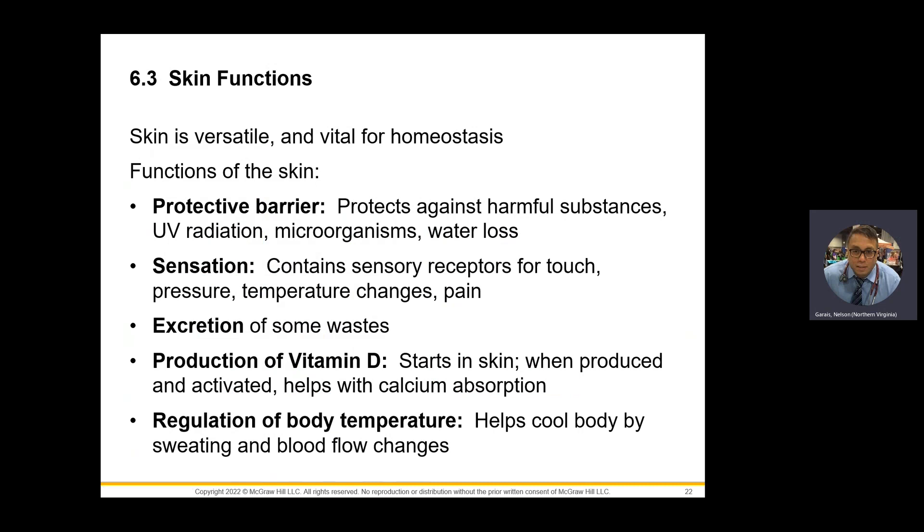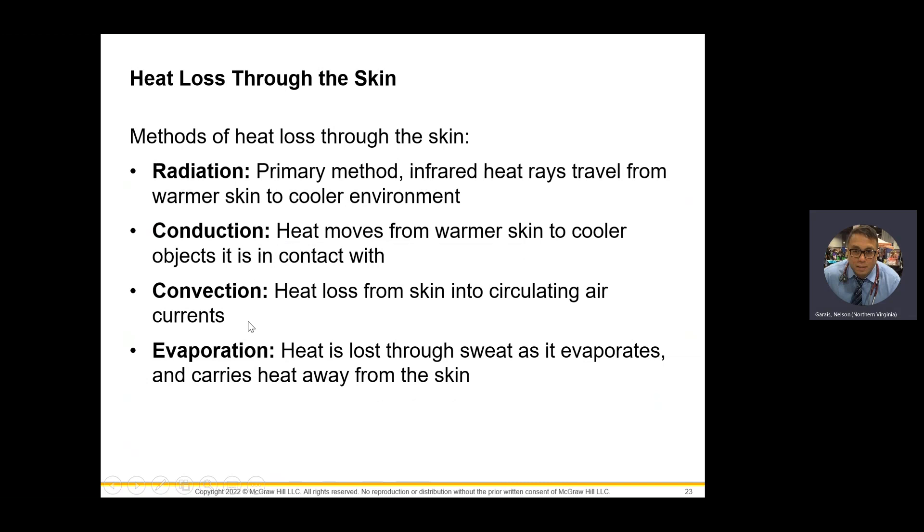Skin functions: obviously there's a protective barrier — not only a physical barrier but also a barrier against radiation. You get water loss prevention. Sensation: of course you can feel things via Meissner's and Pacinian corpuscles. Excretion: the merocrine and apocrine sweat glands also excrete waste. Vitamin D deals with calcium absorption — this is very good to know. Vitamin D is produced with some UV radiation. Too much UV radiation is not good; some UV radiation is very good because it makes vitamin D, which has a lot to do with parathyroid hormone and calcium absorption. Regulation of body temperature — sweating and shivering maintain thermoregulation. Heat is lost through radiation, conduction, convection, and evaporation.